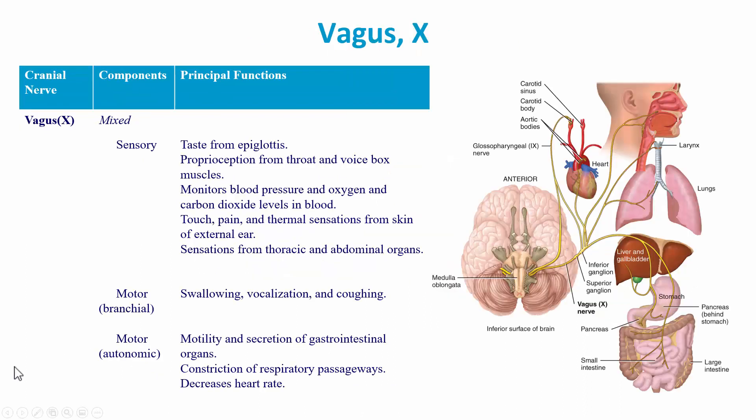Cranial nerve ten is the vagus nerve. The word vagus means 'wanderer,' and you can see how it wanders all over the place. The old name was the pneumogastric nerve — because it goes to the lungs (pneumo) and to the stomach (gastric) — but it also goes to the heart and the pharynx.